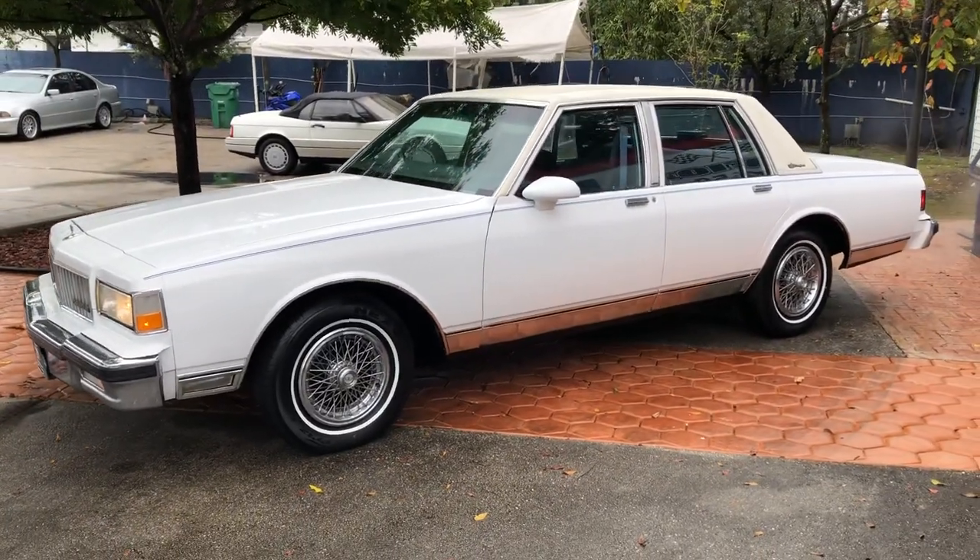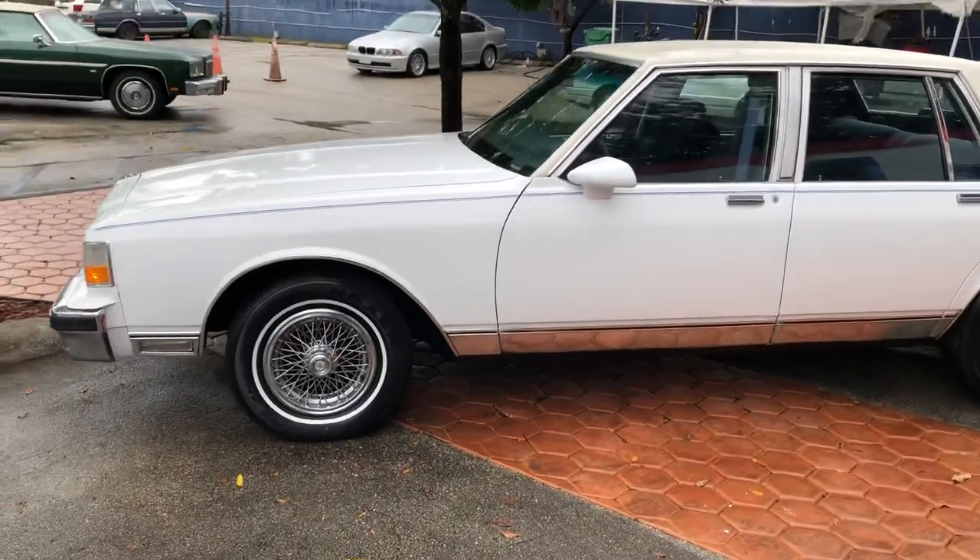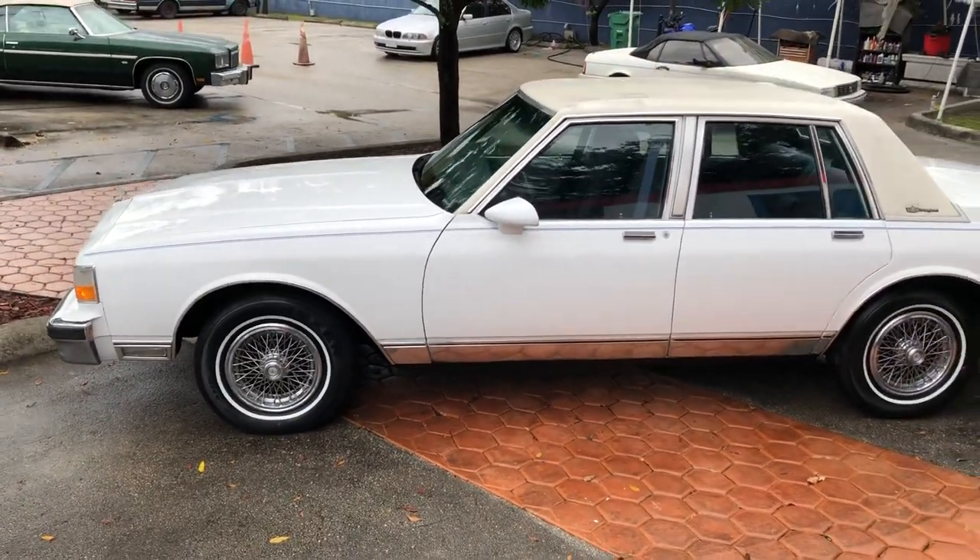We sell and ship worldwide. We finance nationwide. Please visit our website for more information on that.